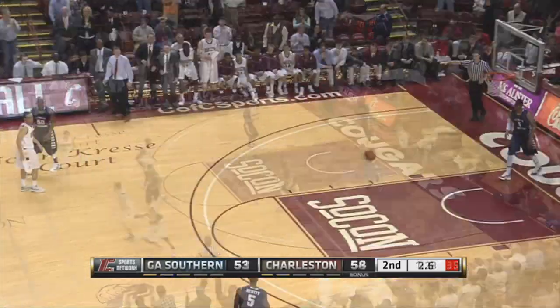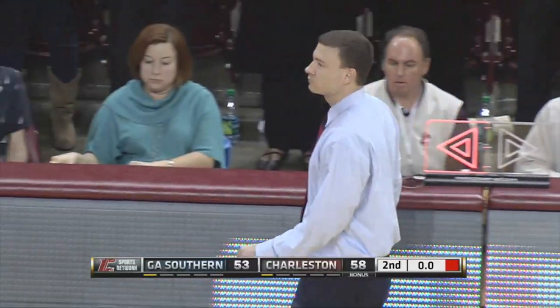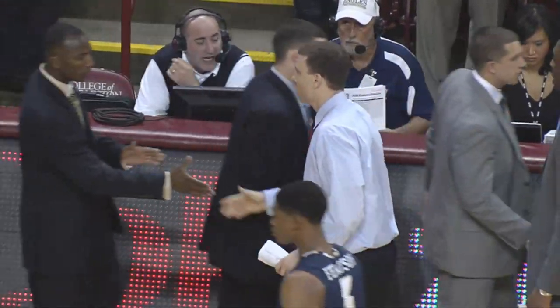Boy, that was a good hit. The College of Charleston led by 17 in the first half. They jumped out to a 13-0 lead, but they end up hanging on at the end.